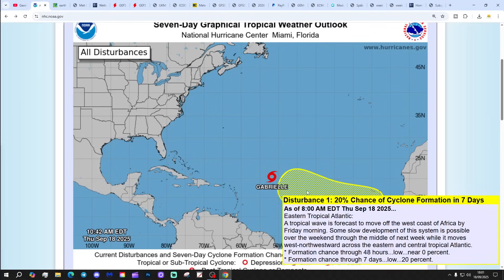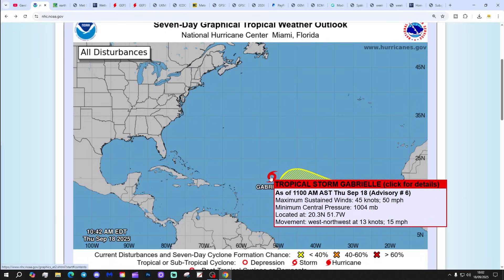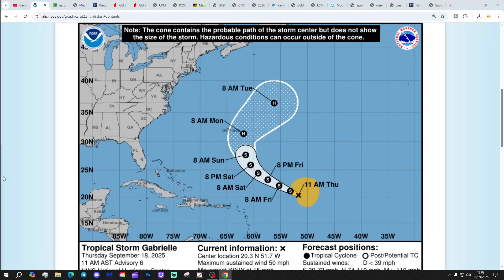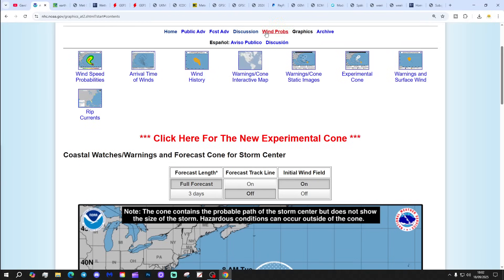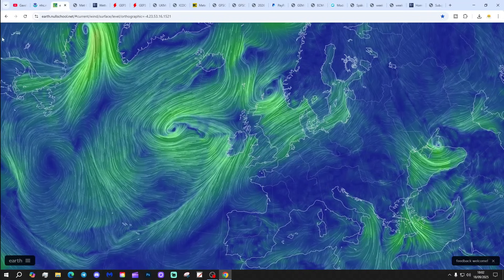Let's get into the Tropical Atlantic. We've got Tropical Storm Gabriel and a disturbance area with only a 20% chance of cyclone formation in the next seven days. Tropical Storm Gabriel is giving maximum sustained winds of 50 miles per hour with a minimum central pressure of 1,004 millibars, moving west-north-westwards at 50 miles per hour. This is likely to become a hurricane somewhere around Bermuda by the beginning of next week, and in 120 hours we predict maximum sustained winds of 90 miles per hour - getting towards, but not quite at, Category 2 hurricane status. We shall keep you updated.